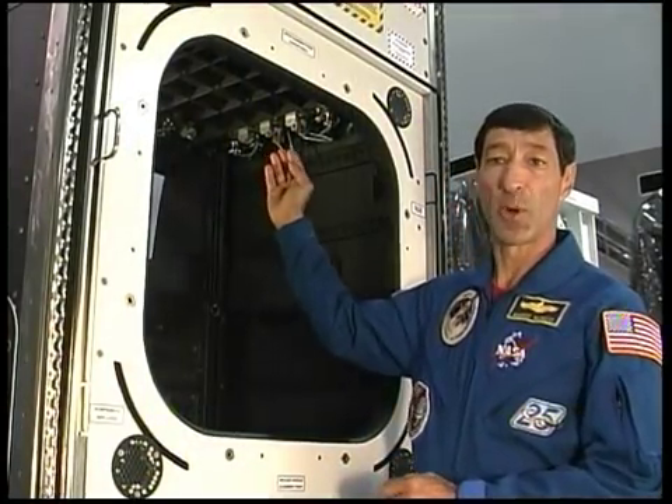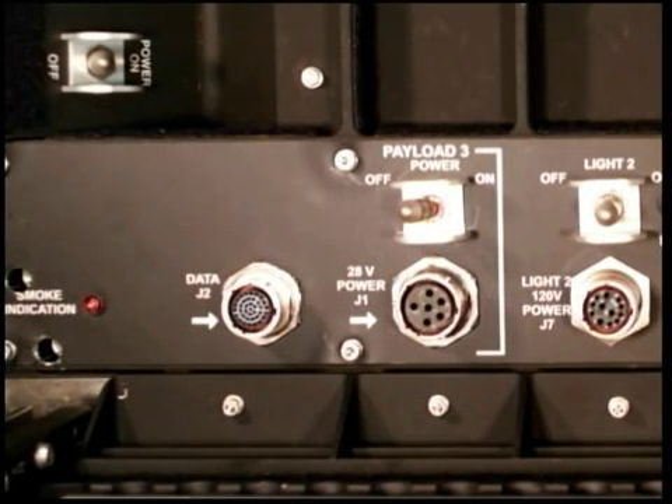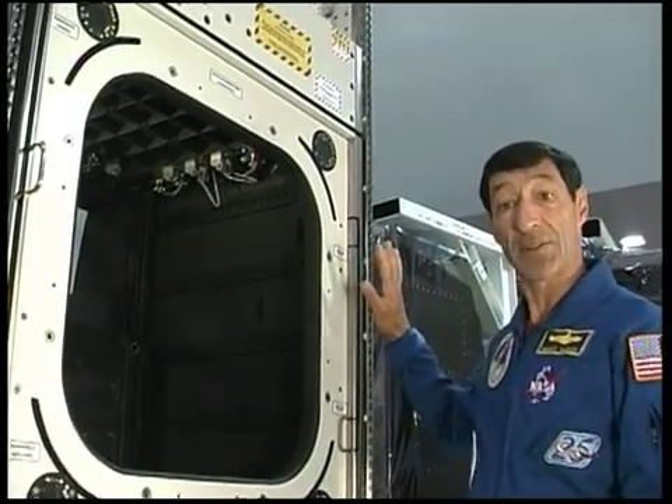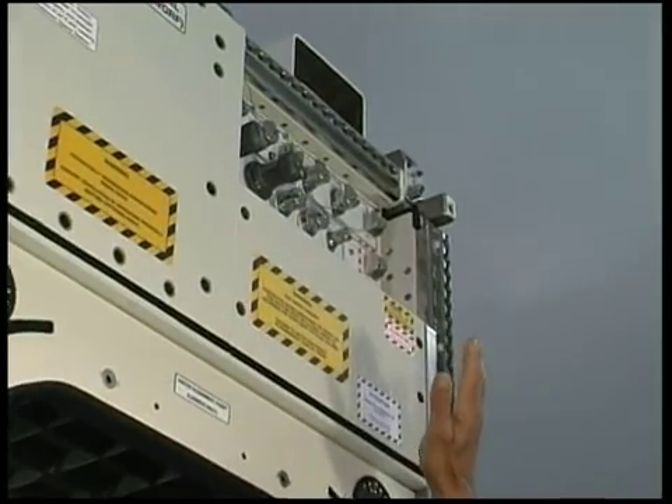Opposite the payload shelf is one of the connector panels that provide the power, data, video, and cooling lines for installed instruments. There are three available sets of payload connectors on this panel. Each set has a power outlet providing 28-volt DC power with selectable current that can be set at 5, 10, 15, or 20 amps, and an instrument data port providing Ethernet, RS-422, RS-232, and RS-170 or video connectivity to the payload LAN and the WARF laptop computer. The WARF laptop computer will reside outside the payload volume on the front of the rack and is connected via the laptop connectors on the front connector panel.